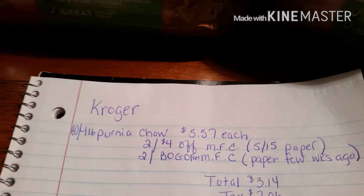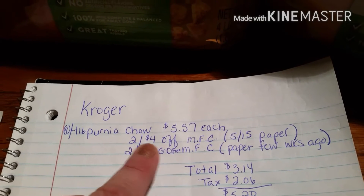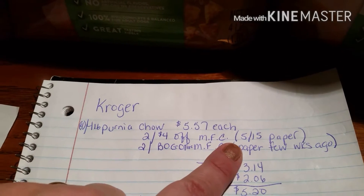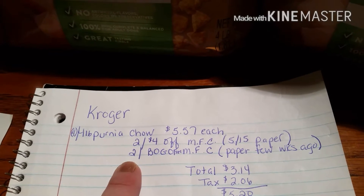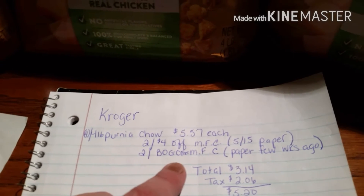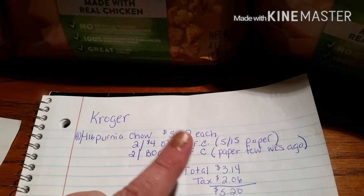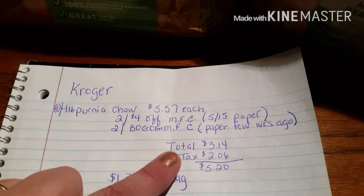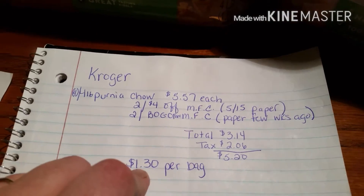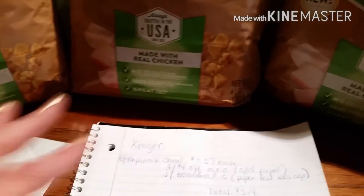It is $5.57 each at Kroger. I had two of the $4 off manufacturer coupons that came in this week's Sunday paper, and I had two of the buy one get one free manufacturer coupons that came a few weeks ago in the paper. So my total was $3.14, and with tax $2.06, it made it $5.20, or $1.30 a bag. And these are four pound bags, so that's a good deal.